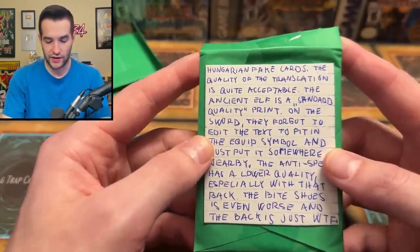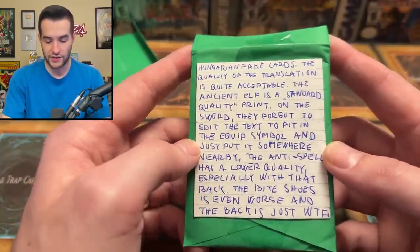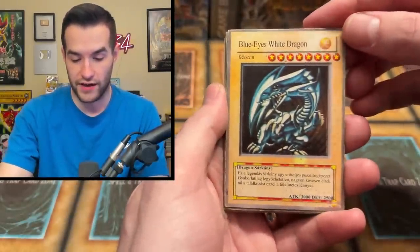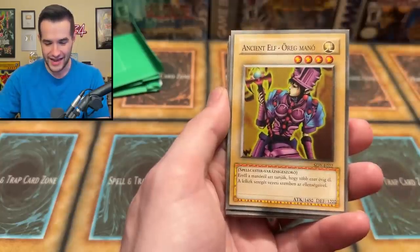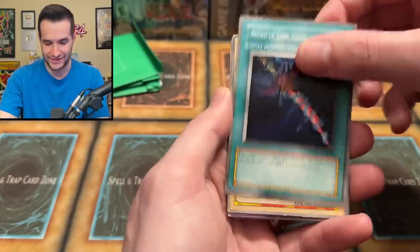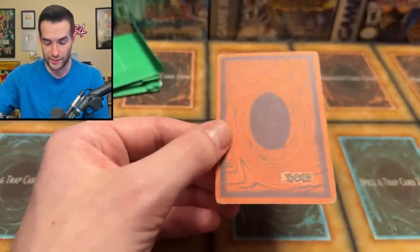The note says these are Hungarian fake cards. The Ancient Elf is a standard quality print. On the sword card, they forgot to edit the text and just put a symbol somewhere nearby. The anti-spell is lower quality, especially with the back. We're looking at Blue Eyes White Dragon — oh, is that a secret rare print with no secret rare foiling? They have the lines but no foiling. Also Flame Manipulator, Anti-spell, and Bite Shoes — look at the backs of these, they look wild.